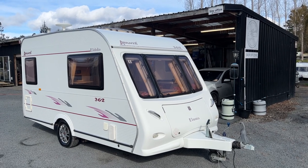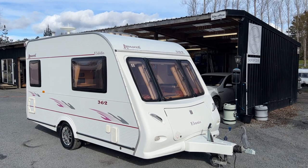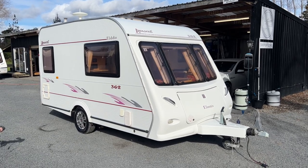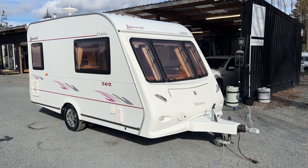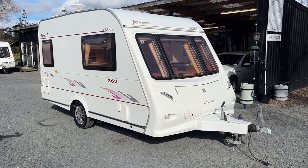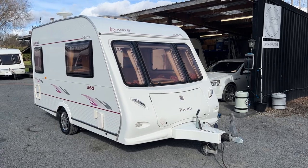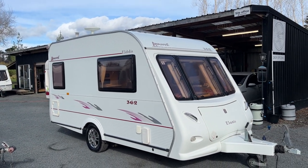Up for sale from Redval RV is this fresh arrival 2006 Alda Cervantes 362 Touring Caravan. This caravan has just arrived here at the yard and as such we've put a brand new warrant of fitness and registration on it. It's had a brand new electrical warrant and a brand new LPG cert. The caravan comes equipped with a deep cycle battery and a new nine kilo LPG bottle, so it's ready to hit the road for the new owners.